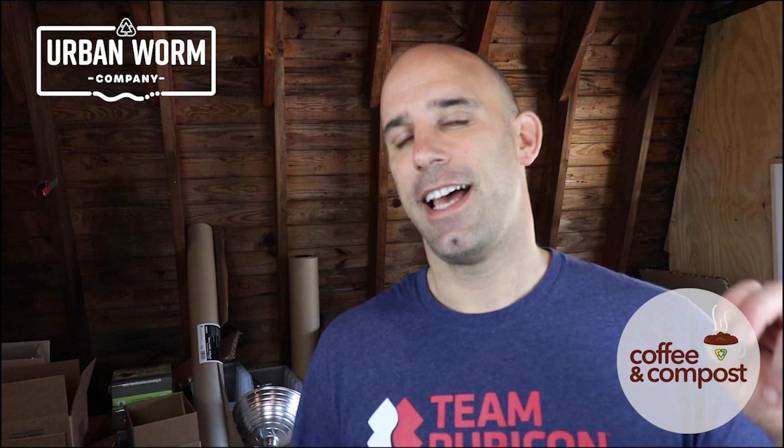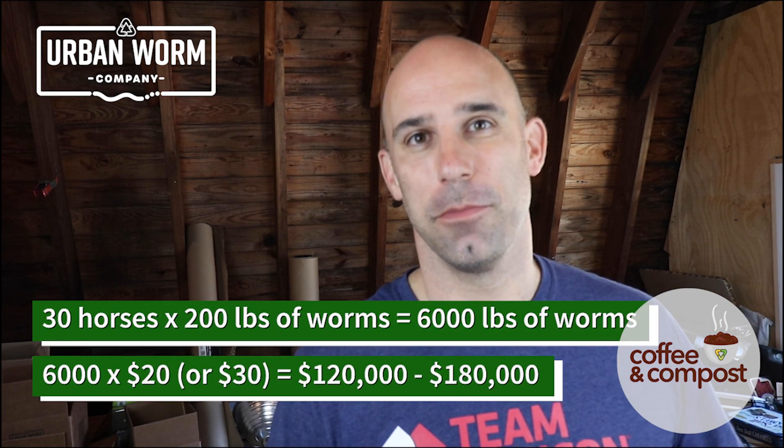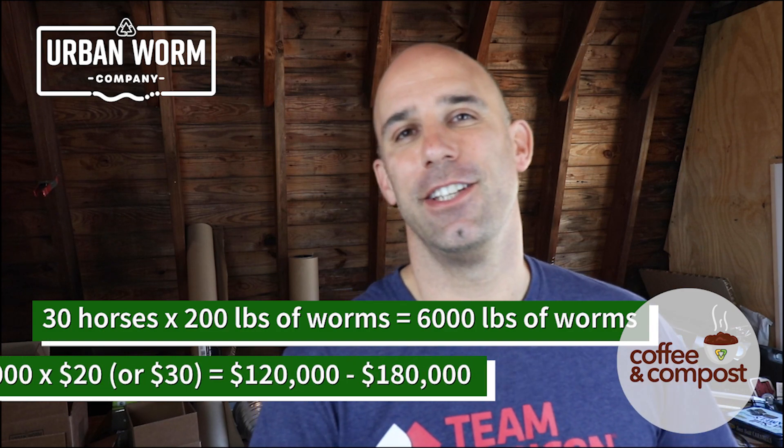To use our friend's example — she's got 30 horses — I may have failed high school algebra, but I think I did the math correctly: she would need $120,000 to $180,000 worth of worms at open-market value in order to process this amount of waste.